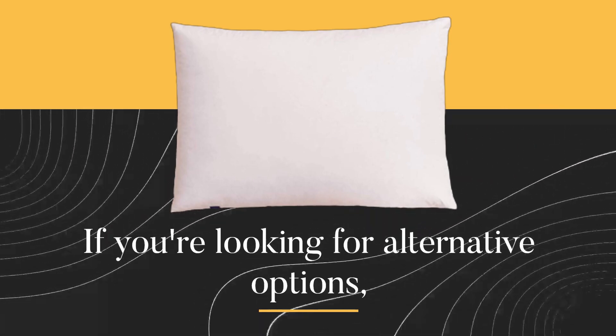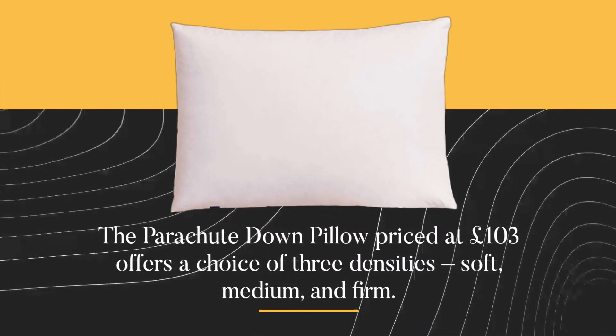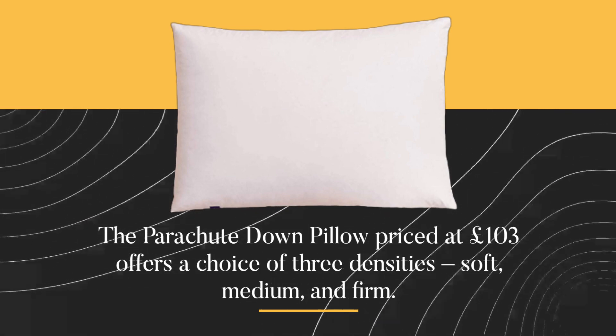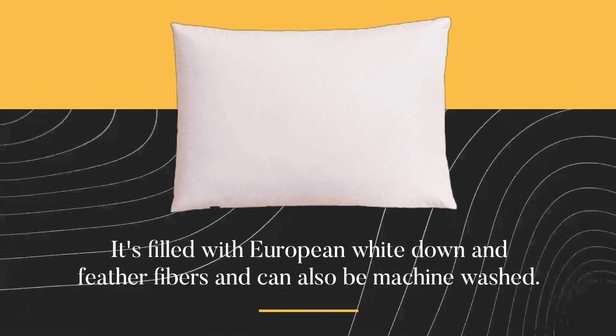If you're looking for alternative options, the Parachute Down Pillow, priced at £103, offers a choice of three densities: soft, medium, and firm. It's filled with European white down and feather fibers and can also be machine washed.